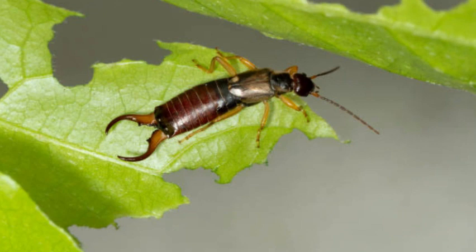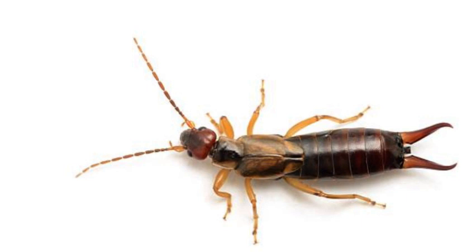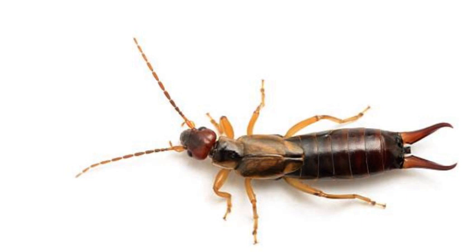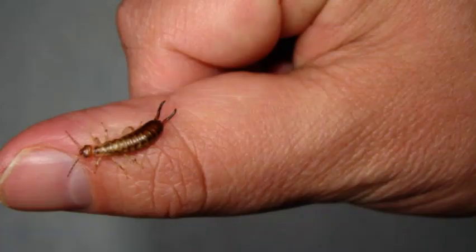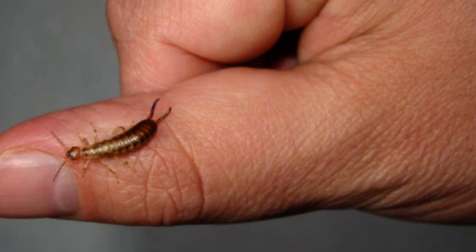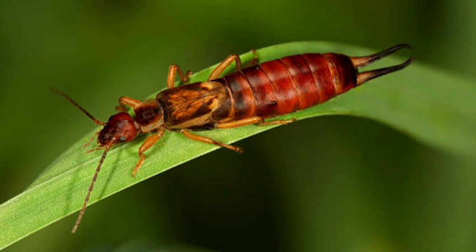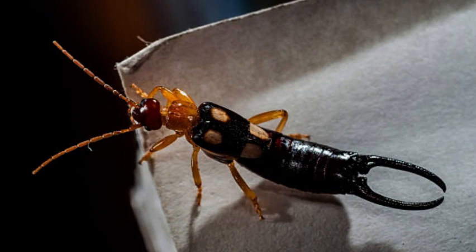The earwig, scientifically known as Dermaptera, is a fascinating and somewhat misunderstood insect that belongs to the order of small, elongated insects. Earwigs are found worldwide, with approximately 2,000 species identified to date. These intriguing creatures have earned their name from an old myth that claimed they have a tendency to crawl into human ears, although such behavior is incredibly rare.